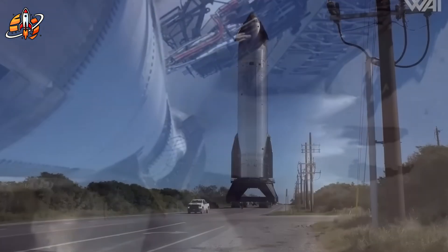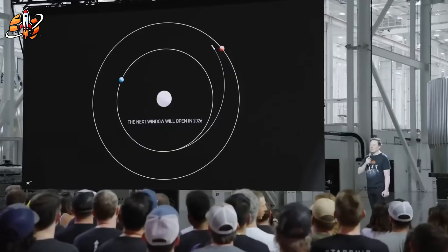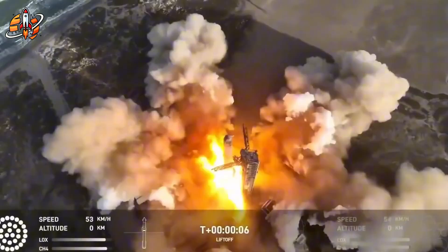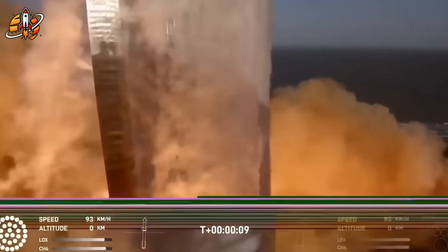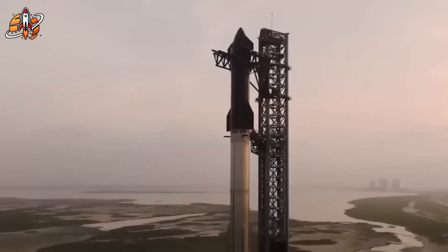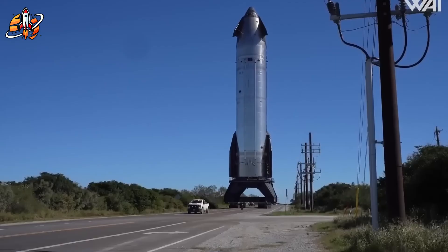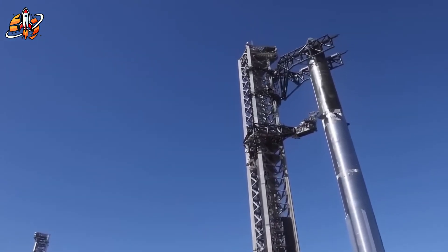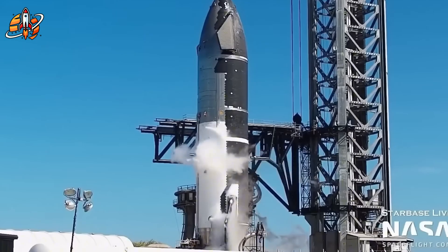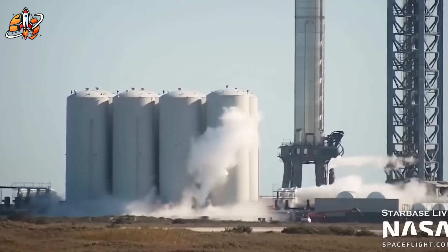The hardware readiness for Flight 11 reveals something remarkable about SpaceX's manufacturing precision. Both Booster 17 and Ship 38 have successfully completed cryogenic testing — a critical milestone demonstrating their ability to withstand temperatures of minus 297 degrees Fahrenheit when loaded with liquid methane and oxygen. Think of it like stress testing a water balloon filled with rocket fuel cold enough to freeze carbon dioxide solid. This testing phase typically reveals structural weaknesses that can take weeks to fix, so both vehicles passing on schedule signals manufacturing quality that's unprecedented in the industry.